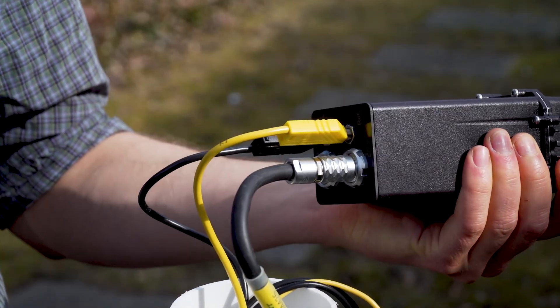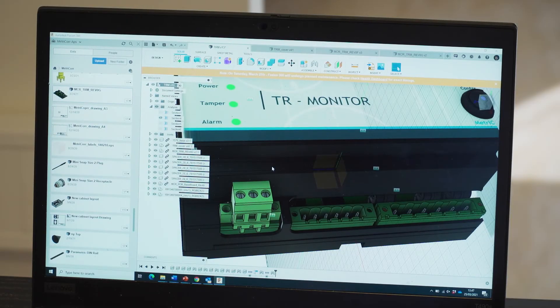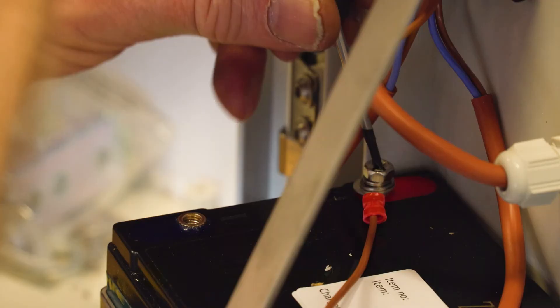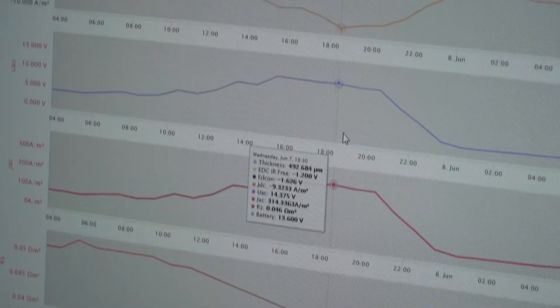MetroCore is a one-stop solution to protect the entire pipeline. With our range of loggers, you are able to monitor all aspects of safe CP operation. Data is transmitted to the cloud and analyzed in the intuitive data analysis web platform, CP Manage.